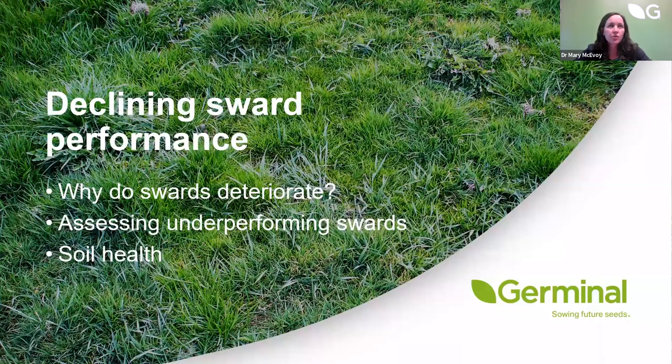In understanding why swards might be declining in performance: why are swards deteriorating, how we can assess underperforming swards, and how we can assess soil health to see if there's an underlying issue. Too often we look at what's happening above the ground — the sward, animal performance — without paying proper attention to what's going on below the ground. It's really important that we have good, healthy soils on our farms into the future.